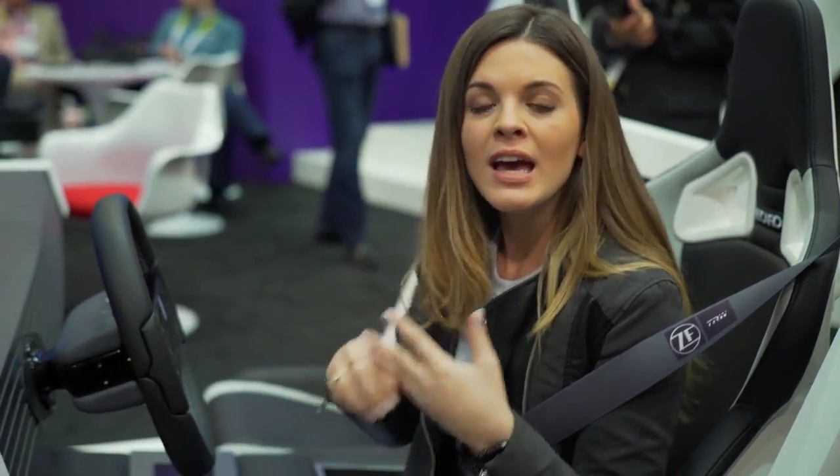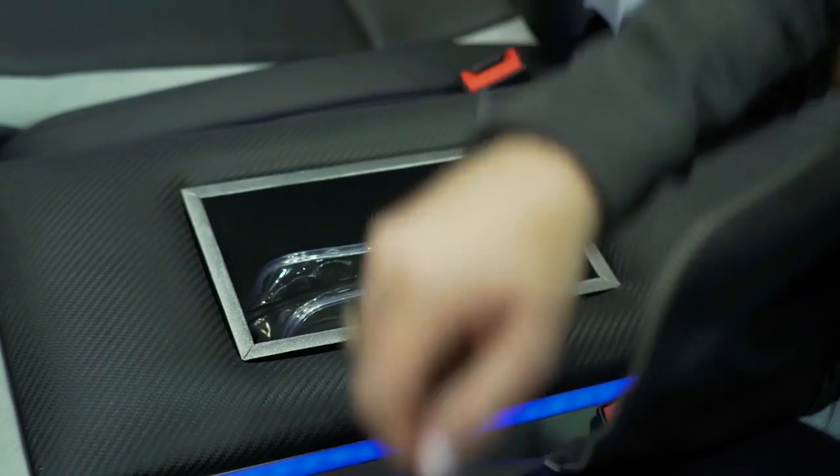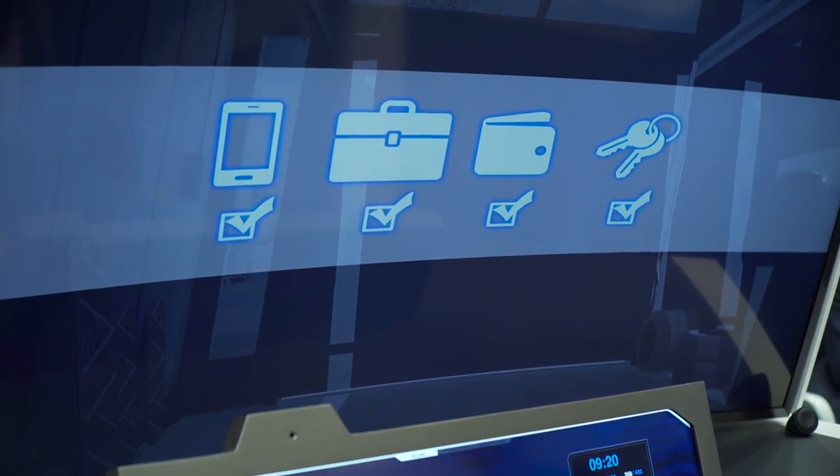One of my favourite features about this is you can tag anything you want — your purse, your phone. You know when you leave the house and you forget about those things? Well, this car will actually tell you if you've forgotten, and there's a checklist to show you what you're missing. So you never leave that house without something that you really need. Pretty awesome.